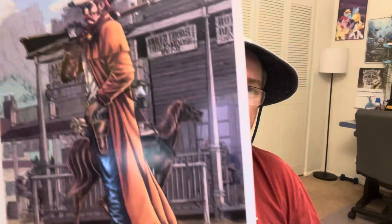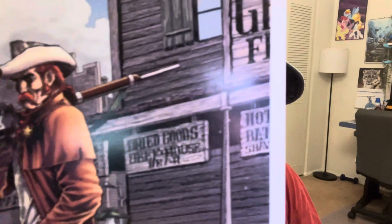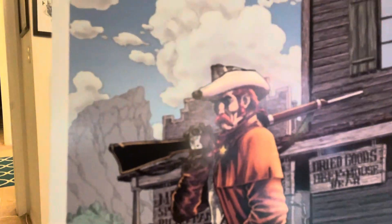And we have the color version, and even with the color you can go in there and see all the texture that he's put into this.